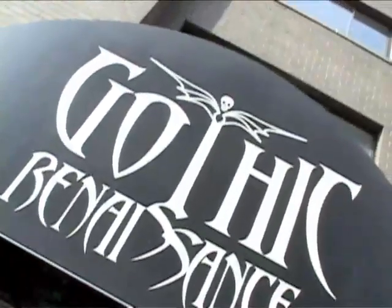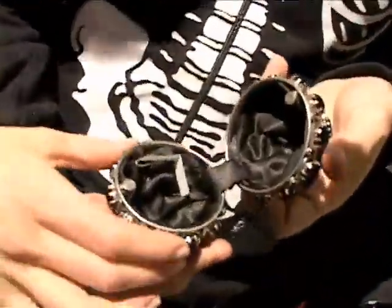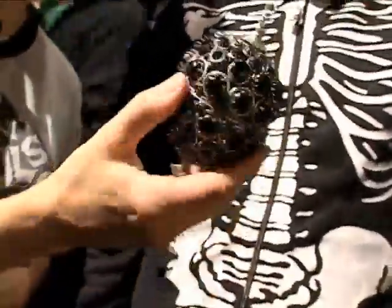We're at Halloween Adventures Gothic Renaissance with our friend James. Halloween Adventure is not only all about costumes — it's also about unique jewelry and accessories. We spotted a little handbag. Oh, that's so cute! You'd be the belle of the ball. And this is where they have most of their really unusual jewelry.